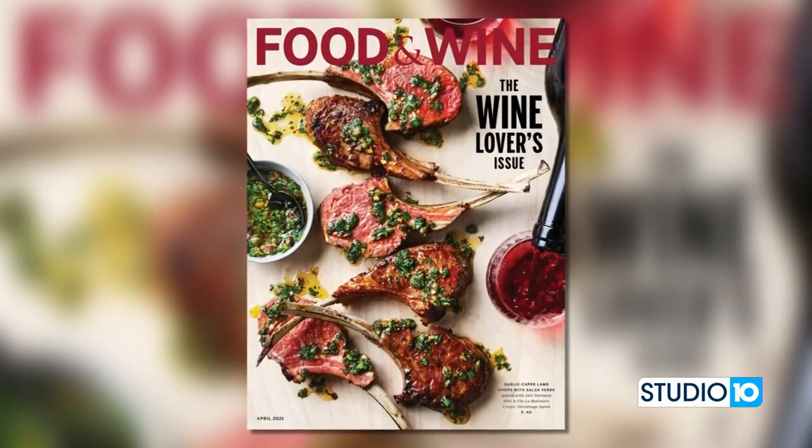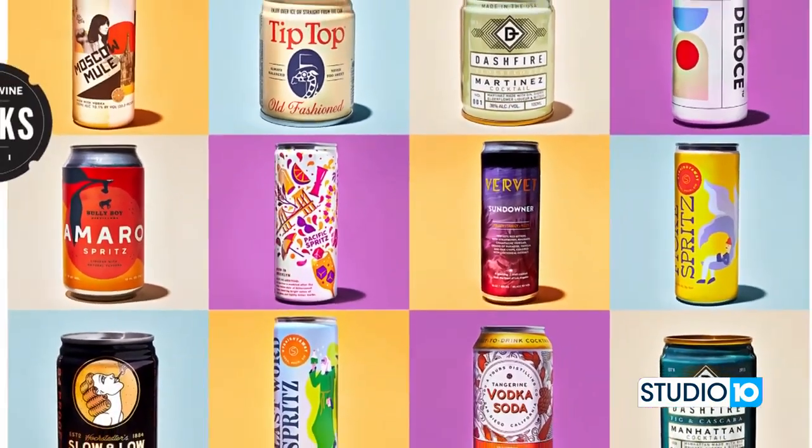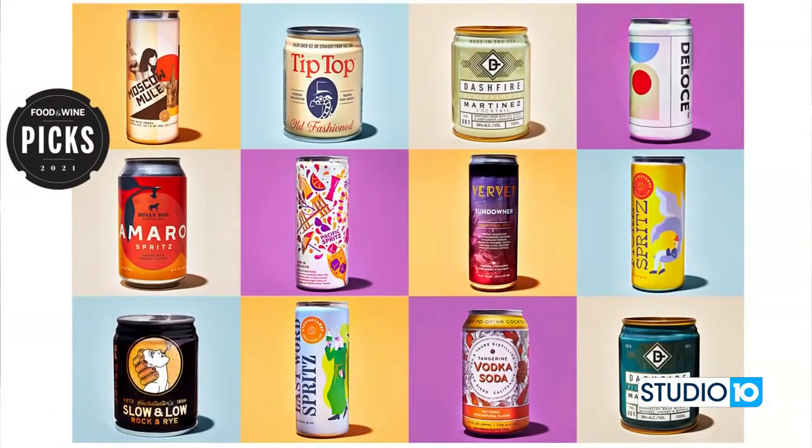In our April issue, which is out right now — our big wine issue of the year — we just did a tasting of 45 of these and pulled out the best few for people to check out.